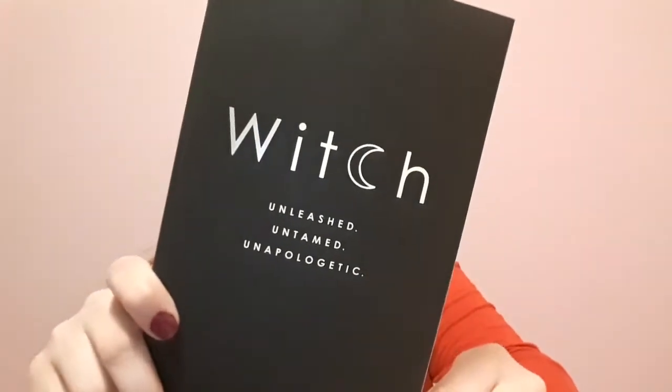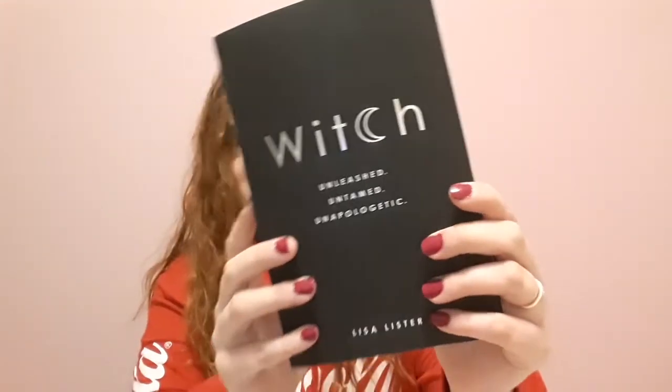Next up is a book I got from Amazon. It's "The Witch Unleashed, Untamed and Unapologetic" by Liza Lister, who is a third generation witch, and she just writes about everything in here and I can't wait to start it. The links to everything I can find will be down below, like the link to this book and the online stores I bought stuff from.